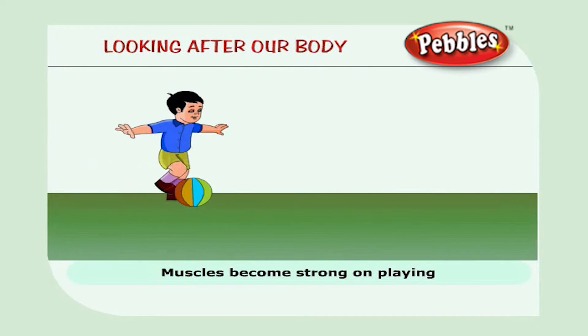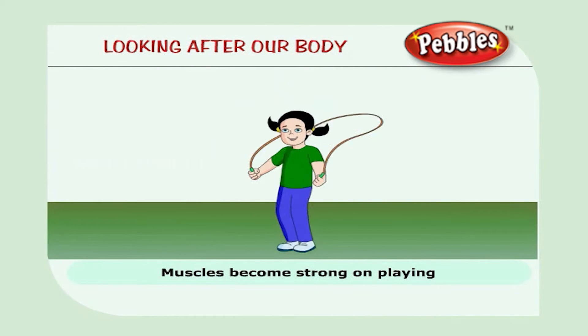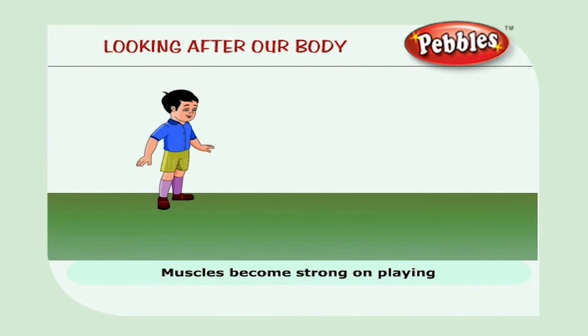Muscles become strong if you run and play games. So, children should play a lot of outdoor games. I play football with my friends.